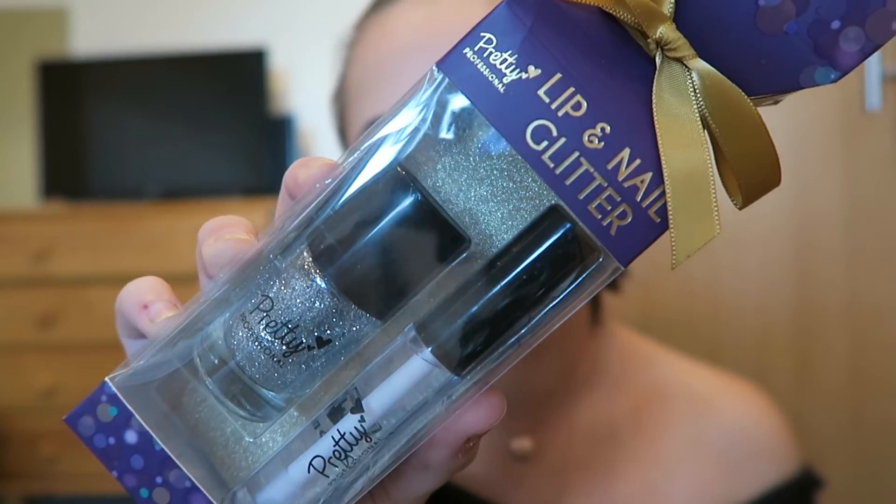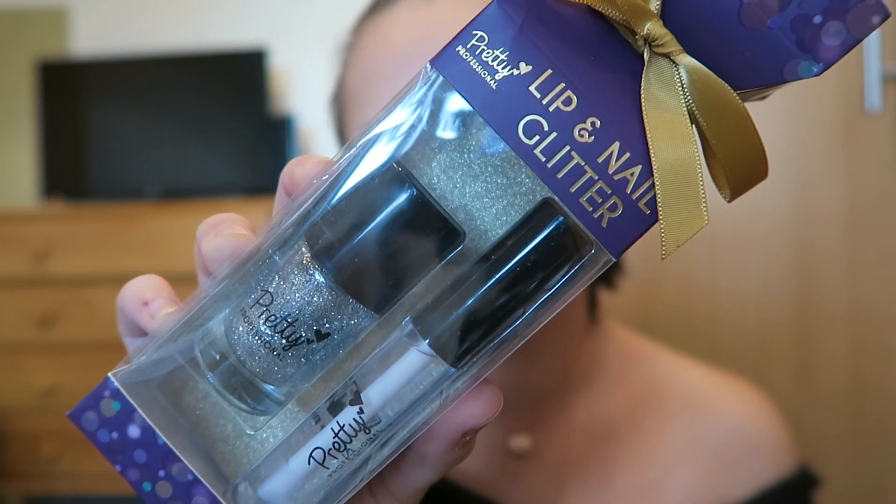This next one looks pretty — it's in a little cracker. The company is called Pretty Professionals and it's a lip and nail glitter set. The packaging is what I love most — it's a clear gloss and a glittery nail polish. This stuff would be great if you're like six. I'm 24, so this one also isn't for me.